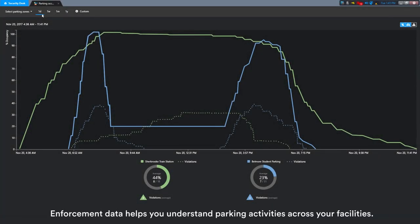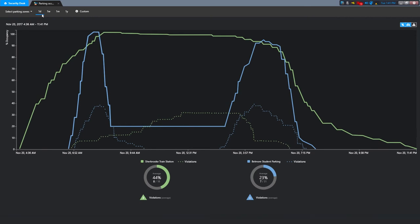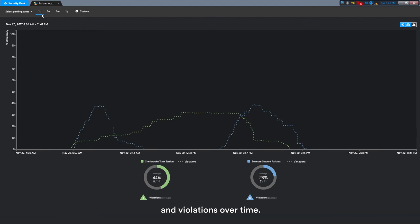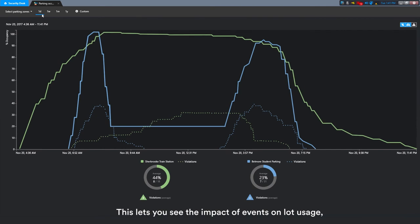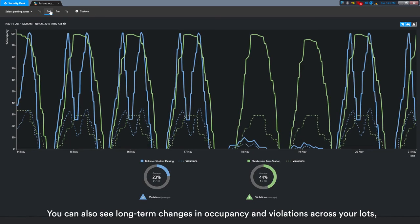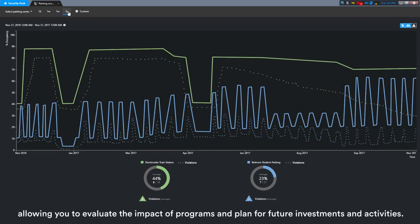Enforcement data helps you understand parking activities across your facilities. AutoView Free Flow tracks occupancy by lot and violations over time, letting you see the impact of events on lot usage and compare utilization between lots. You can also see long-term changes in occupancy and violations across your lots, allowing you to evaluate the impact of programs and plan for future investments and activities.